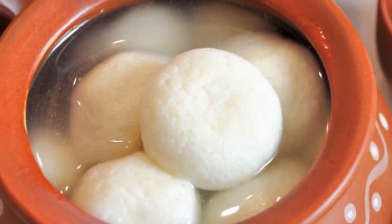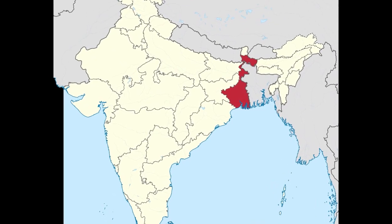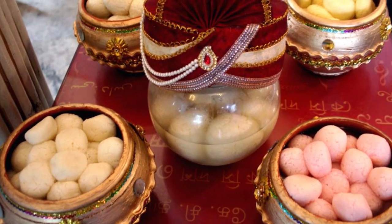Roshagulla — the mouth-watering sweet meat from Bengal, India. But who created this mysterious manna?